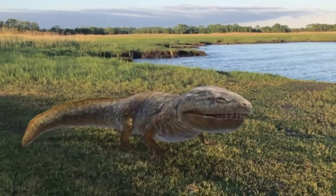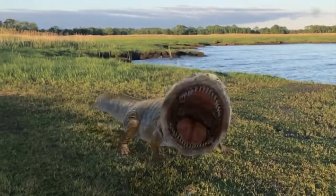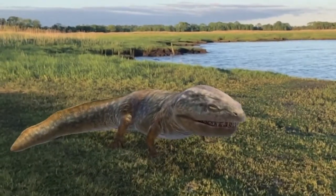Coolasuchus — a 15-foot-long salamander. Most of the salamanders that we have nowadays are barely a foot or two, maybe the biggest ones being about five feet. This one was three times the size.